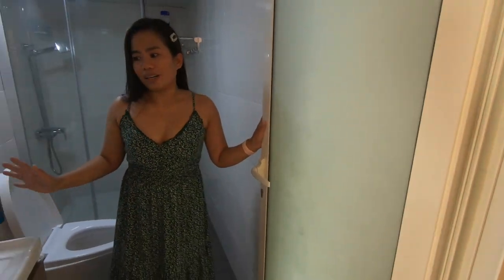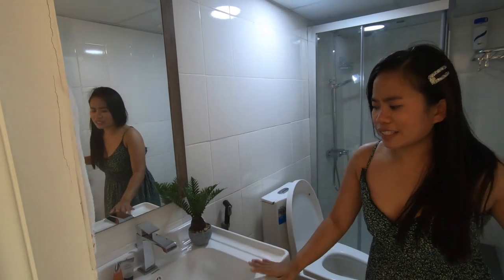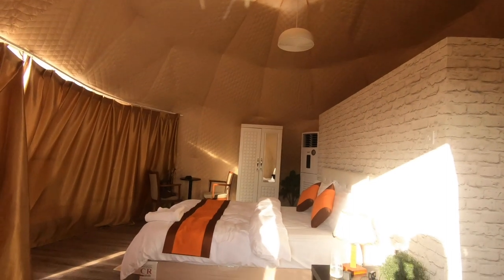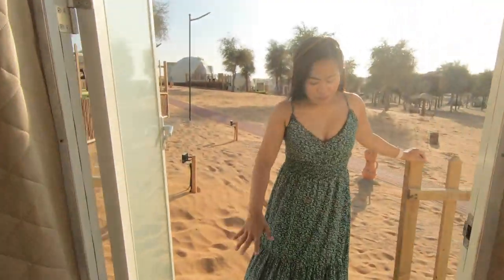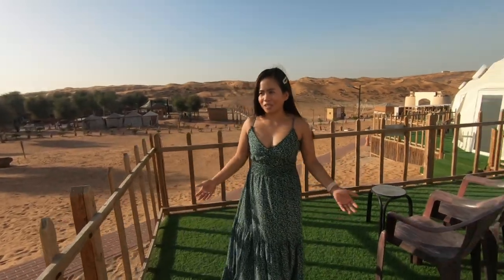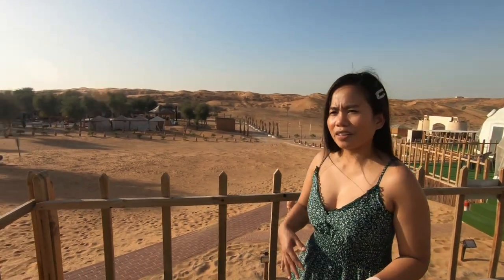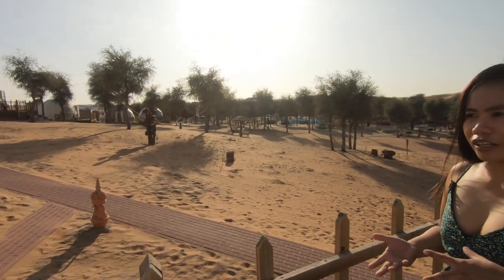The bathroom is kind of small, of course, because it's inside the tent. It has a mirror, a sink, toilet bowl, and a shower. The tent rate ranges from 900 dirhams including taxes with half-board meals. The floor has a grass carpet. This is like a small balcony with a sitting area. It's still very sunny right now, so I think I'll roam around the area later after a couple of hours.